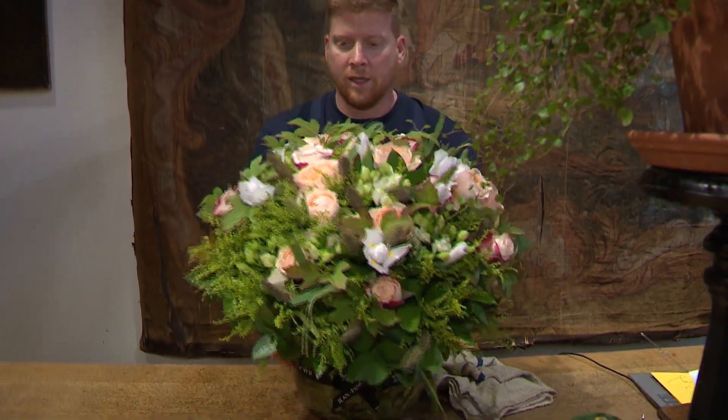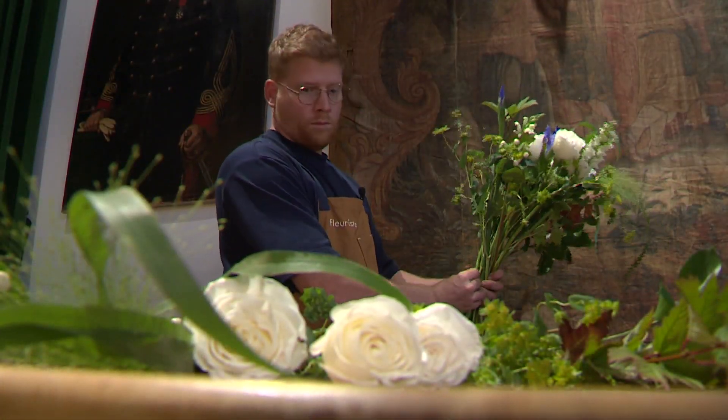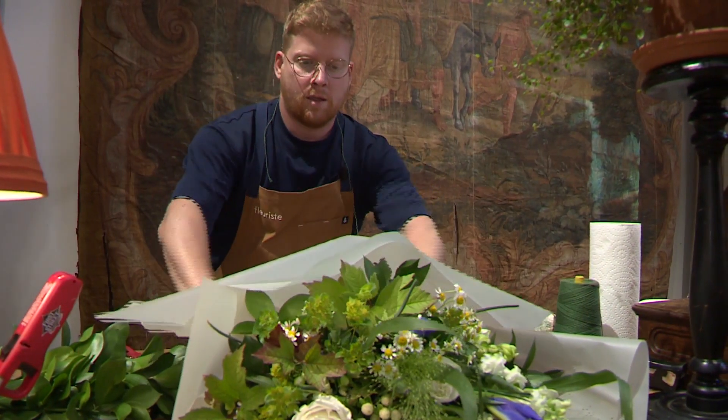When deciding on what to shop for, he focuses on the flowers that have better health. To do that, Jean-Pascal needs to know where they were grown, when they were cut, the anatomy of the flowers, and which ones can survive together. It's not just about the technique — it's also about how they react to each other.